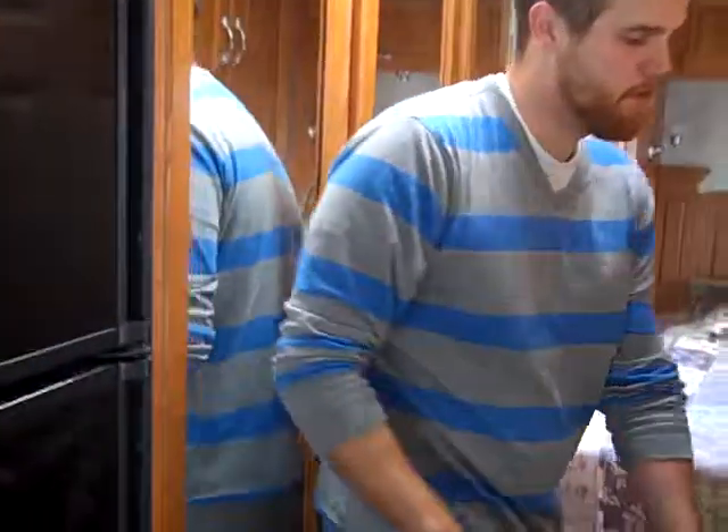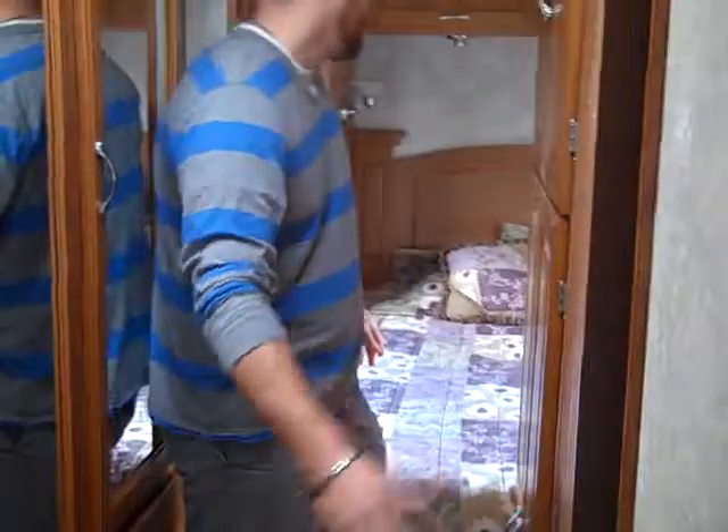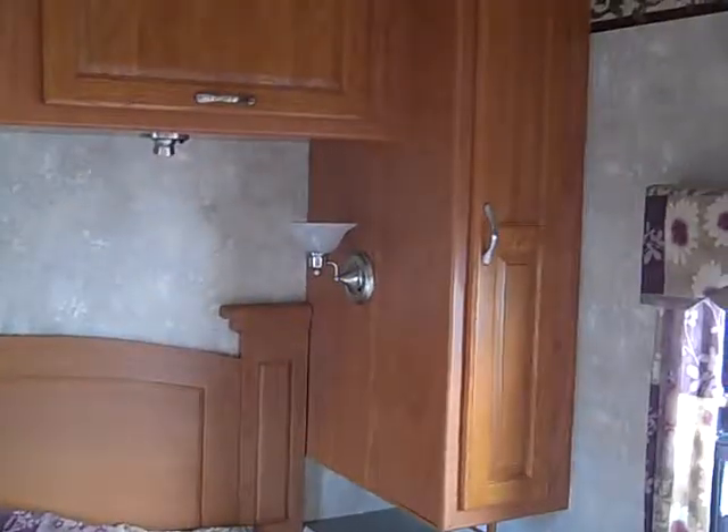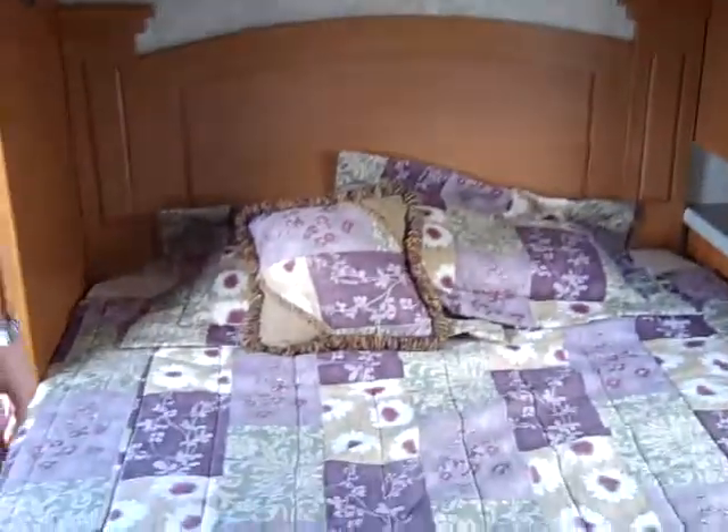Your bathroom is just to your right as you're walking back here, all self-contained. Then basically it's just a walk-around queen bed in the back. There is a nice big wardrobe, a small shirt closet on the other side, and an entertainment center back here also.